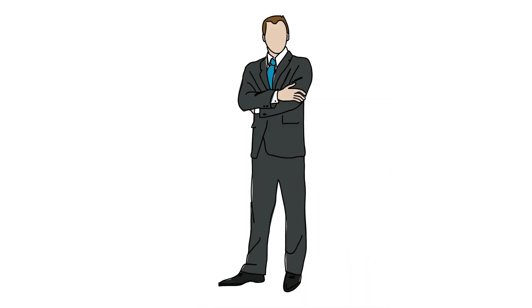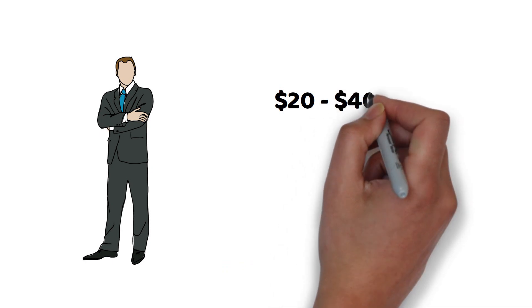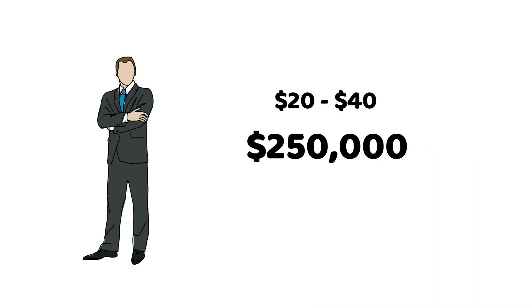On average, a 30-year-old non-smoking male in good health can expect to pay around $20 to $40 per month for a mortgage life insurance policy with a coverage amount of $250,000. Keep in mind that these figures are just estimates and can vary from person to person.